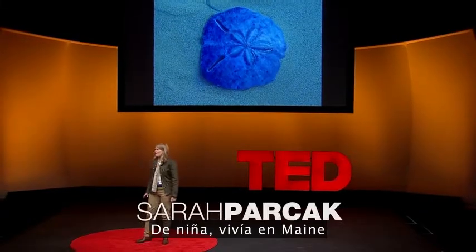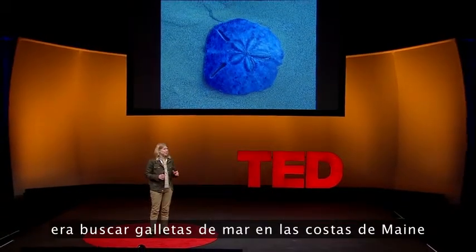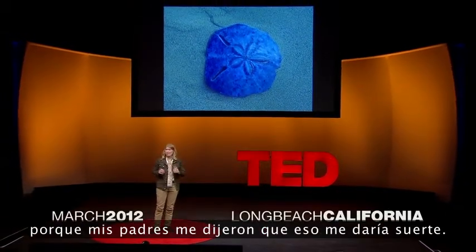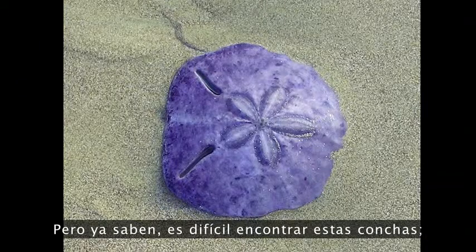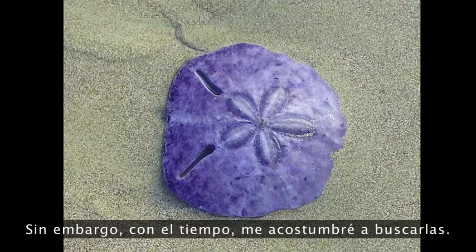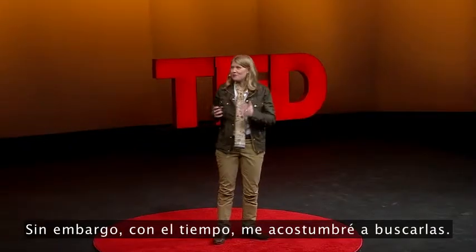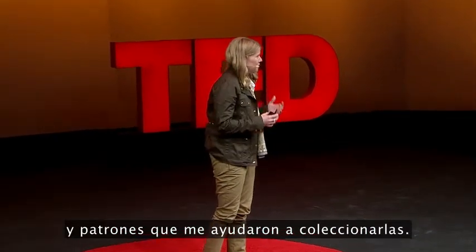When I was a child growing up in Maine, one of my favorite things to do was to look for sand dollars on the seashores of Maine because my parents told me it would bring me luck. These shells are hard to find — they're covered in sand, they're difficult to see. However, over time, I got used to looking for them, and I started seeing shapes and patterns that helped me to collect them.